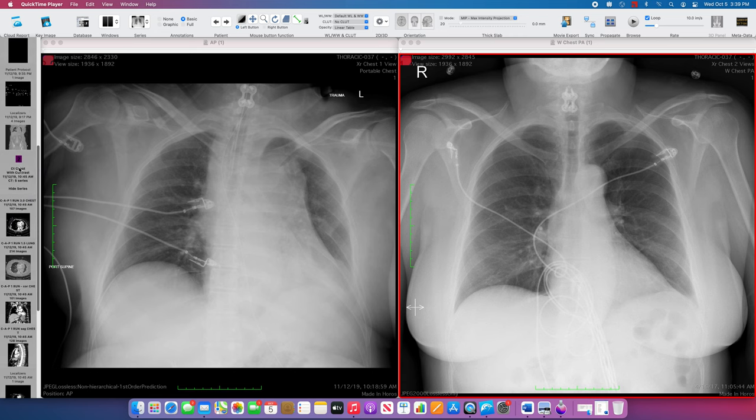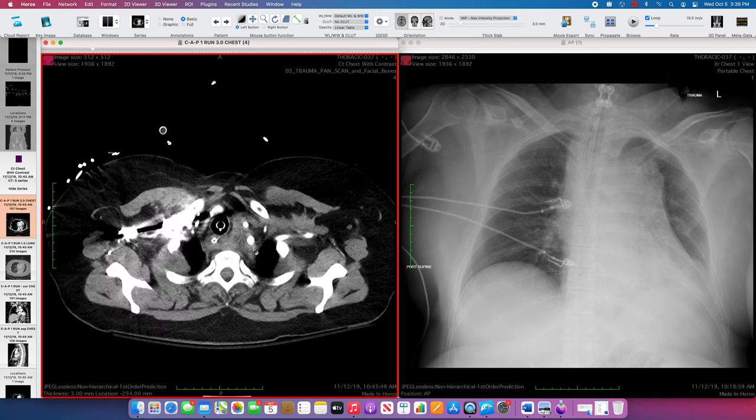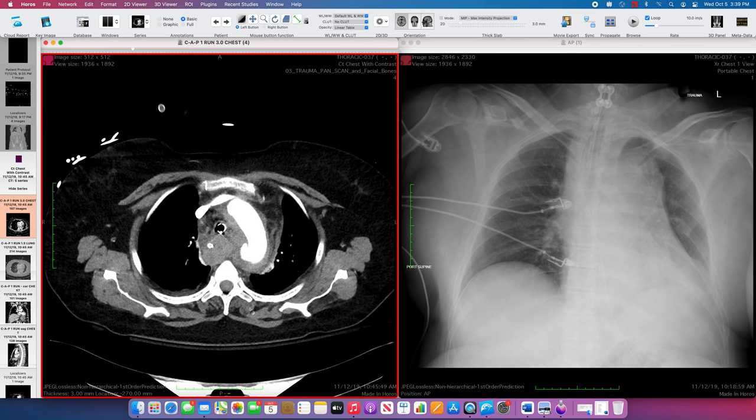Let's look at the CT. Almost immediately following this, they obtained a CTA chest. Typically in a chest, abdomen, and pelvis trauma scan, they do the chest in an arterial phase and then go through the full chest, then backtrack a bit to catch the entire abdomen in more of a portal venous phase. That allows for the best evaluation of vascular structures in the chest and the best evaluation of solid organs in the abdomen. As we come down to the aortic arch, we're already seeing a space-occupying opacity that should not be there.